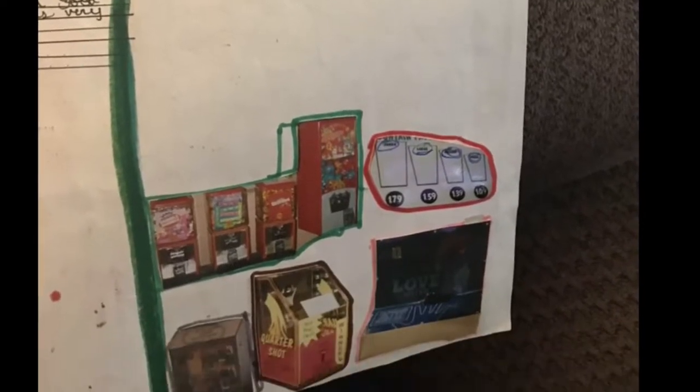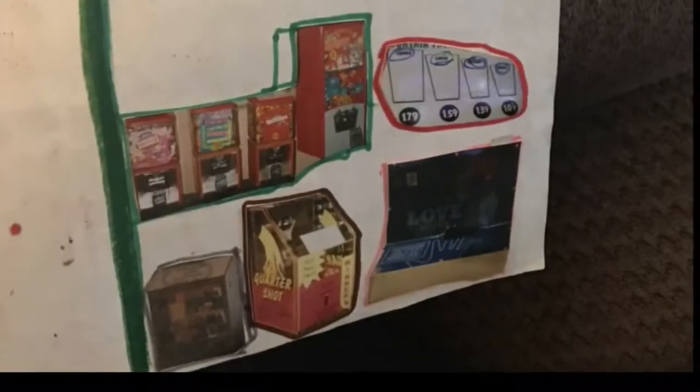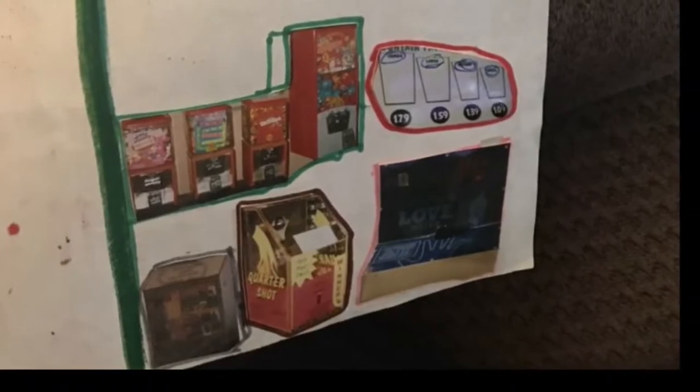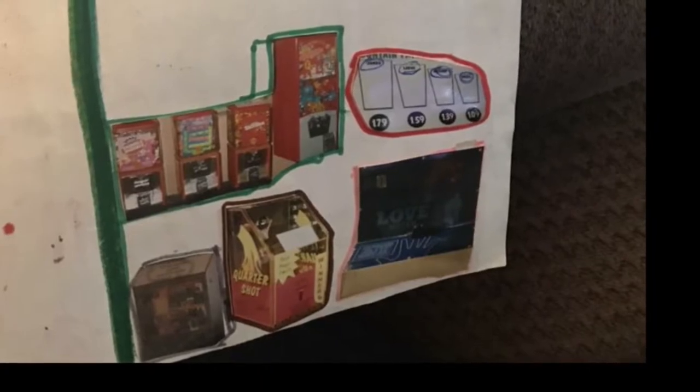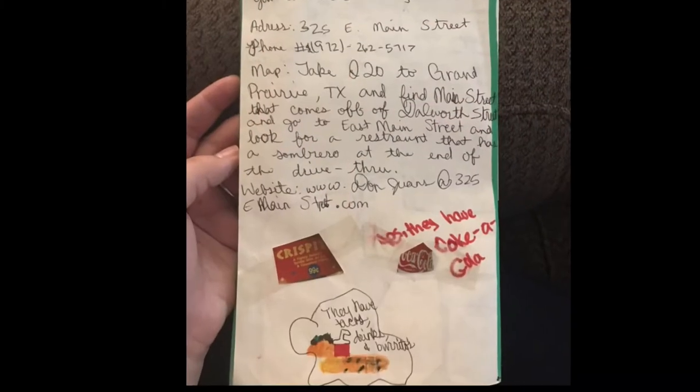To reiterate that nothing has changed: the only machine down there that is not still there is the quarter shot, and I'm assuming it's because it has broken. But the tattoos, the candy machines, and the drink sizes are all still there.